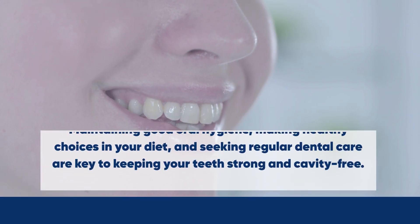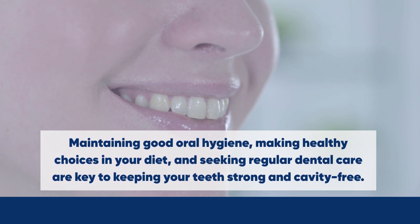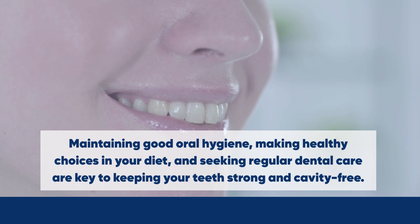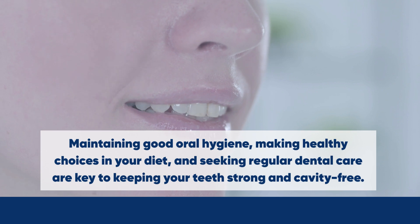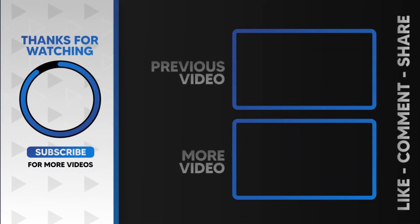There you have it — 10 easy and detailed tips for preventing dental caries. Remember, maintaining good oral hygiene, making healthy choices in your diet, and seeking regular dental care are key to keeping your teeth strong and cavity free. We hope you found this information helpful and informative.